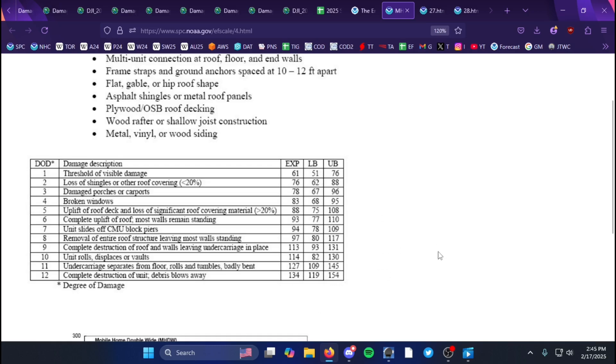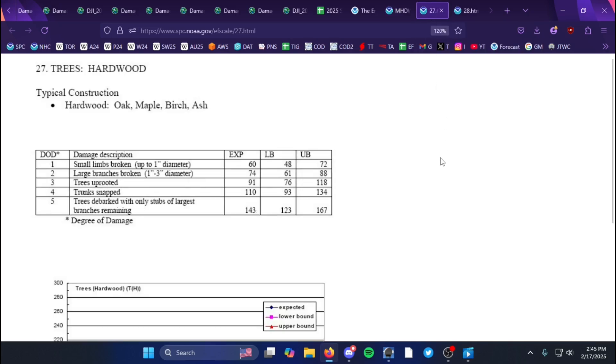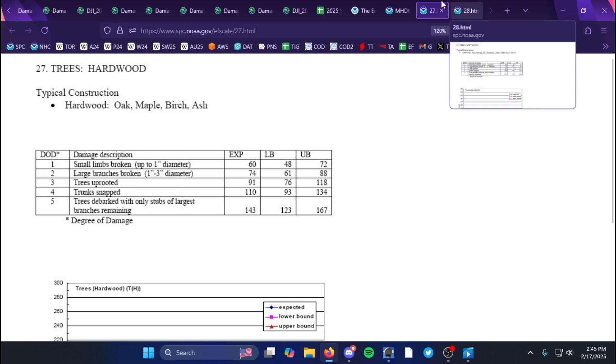The contextual damage matched around 150 miles per hour, so they likely went with the upper bound just to match the surrounding tree damage and ground scouring — and ground scouring isn't an official DI, but you get the idea.